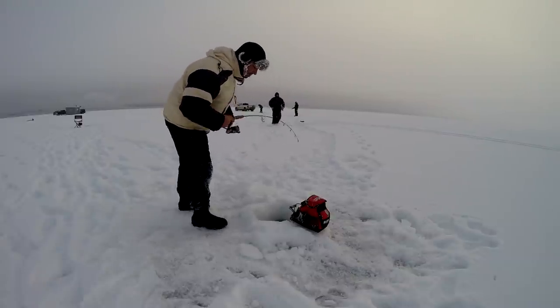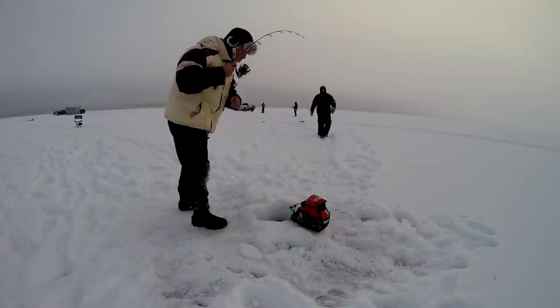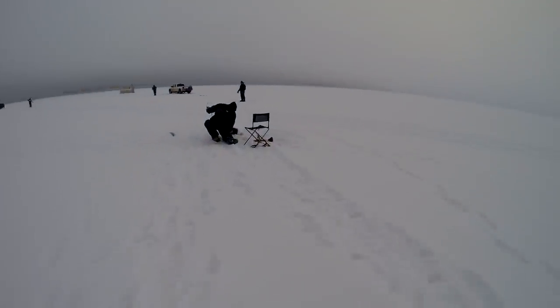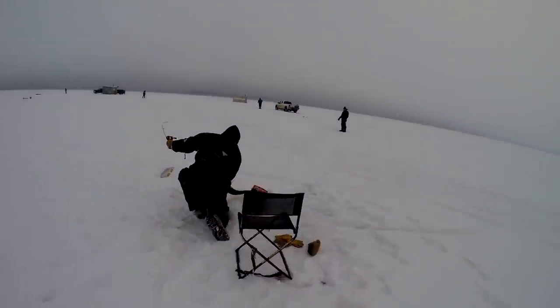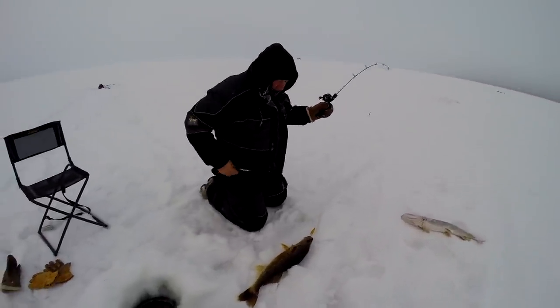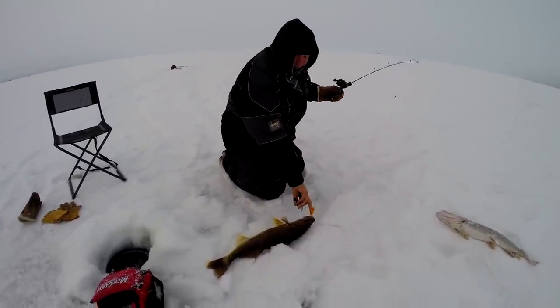What is it? It's a jack. Uncle's got a big walleye over here — it's a toad! Look at that big walleye on an old trusty five of diamonds.